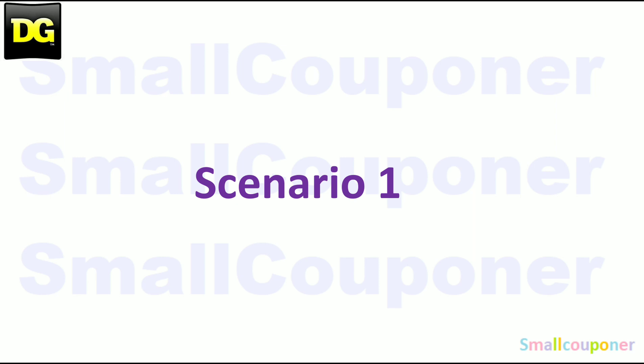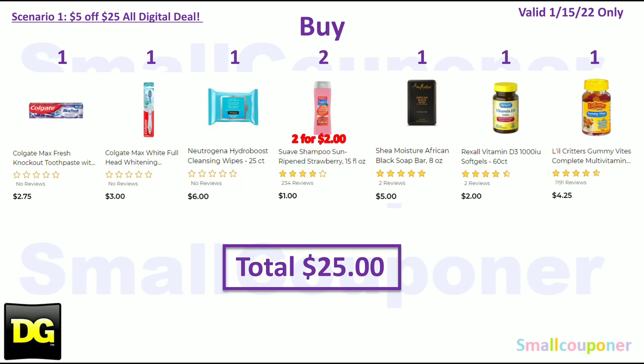Scenario 1: Buy one Colgate Max Toothpaste for $2.75, one Colgate Max Toothbrush for $3, one Neutrogena Hydro Boost wipes for $6, two Suave at $1 each totaling $2 — note some stores have increased this price — one Shea Moisture Bar Soap for $5, one Rexall Vitamin D for $2, and one Little Critters for $4.25. Your total is $25.